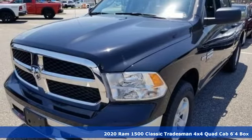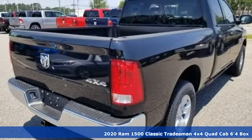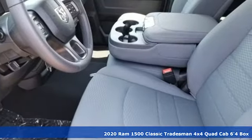It's a new 2020 RAM 1500 Classic. When you need to grab life by the horns, you need a RAM. And get ready for an impressive combination of features.